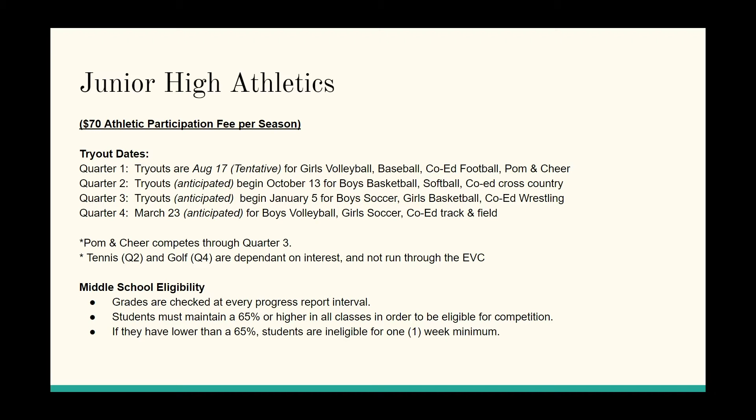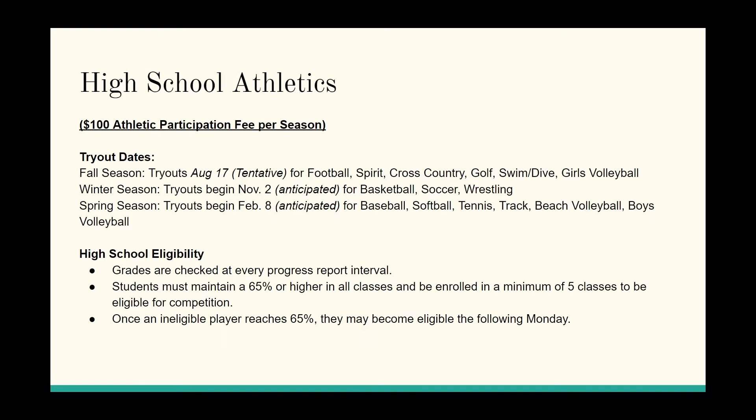For eligibility, you have to have a 65% or higher in all of your classes to remain eligible. Otherwise, you'll fall on the weekly ineligibility list.